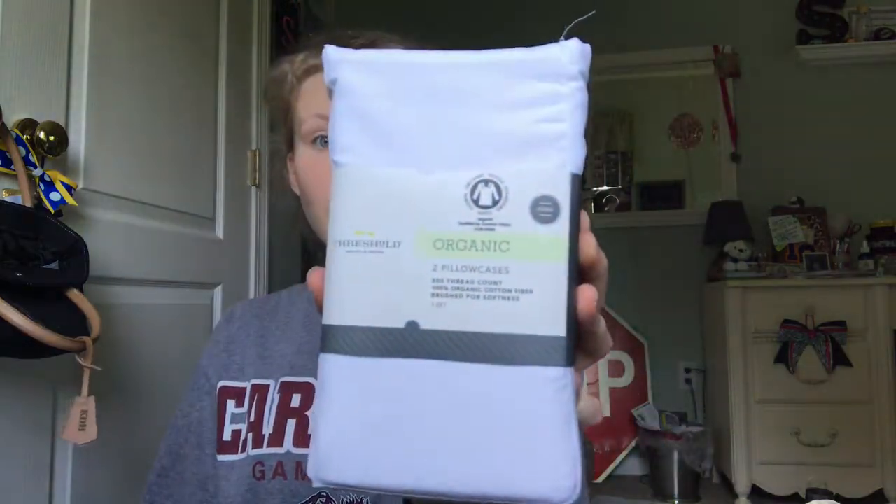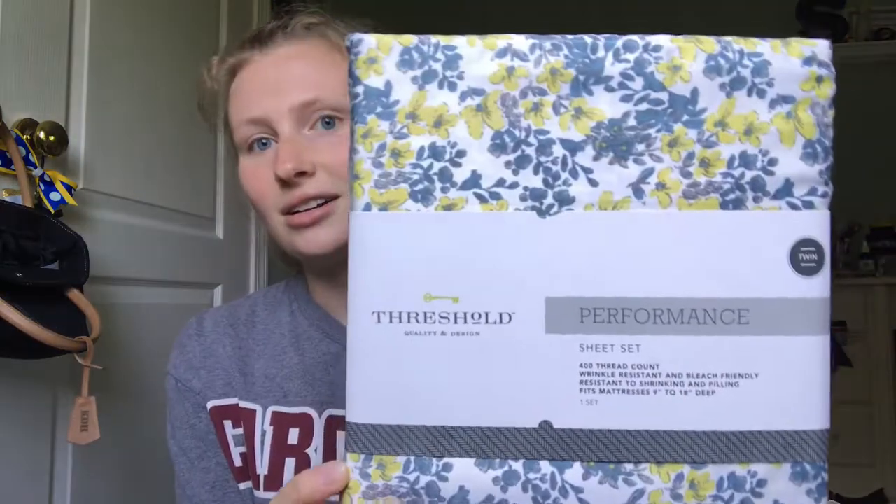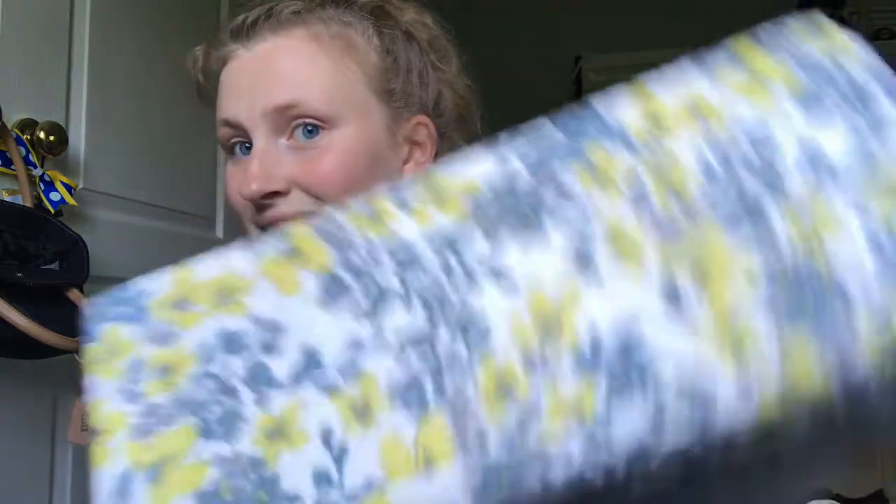I also got pillowcases that match. They're just white. They'll also match these — my a little bit crazier ones, my pattern. These are flowery. They're yellow and blue, which matches my color scheme of my room, and I thought they were really pretty. They're really soft and they're also from Target.